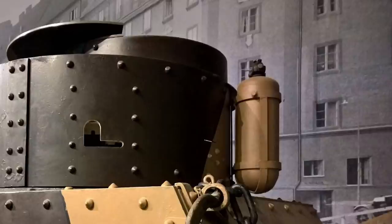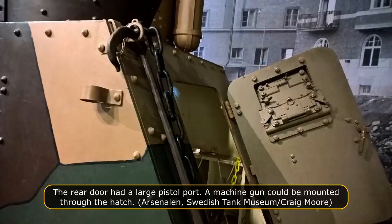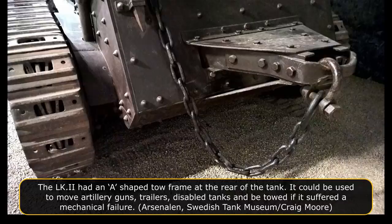The tank commander could enter and leave the tank via a large rear hull door. The LK-2 had a large A-frame at the rear below the door, designed to tow artillery pieces, trailers, and recover disabled tanks, or to be towed if it suffered a mechanical breakdown. The tow chain was stowed above the rear door on the left, hanging down and attached to the rear A-frame towing bracket with a D-shaped lock. It must have made a very loud noise going over rough ground as it constantly banged against the side of the tank. Next to the chain, fixed to the rear hull to the left of the door, was a long metal tow bar.